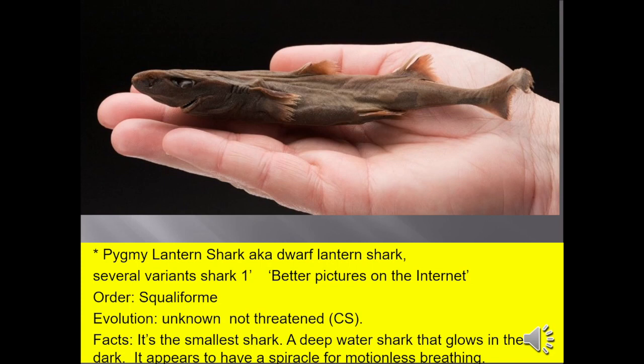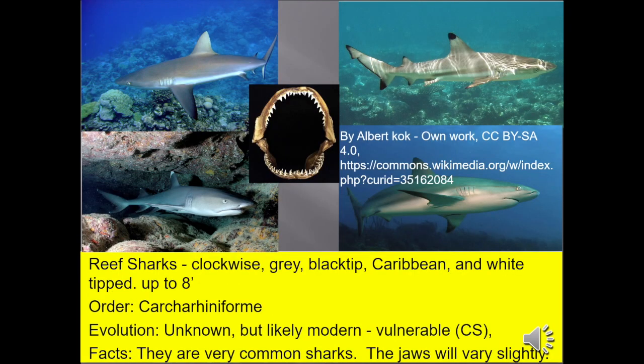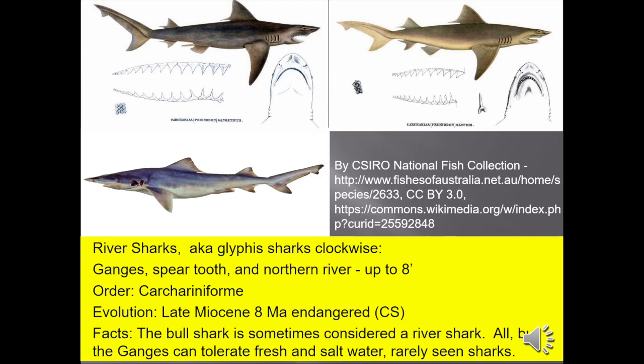The pygmy lantern shark, also known as the dwarf shark, is the smallest shark — a deep-water shark that glows in the dark. Reef sharks, clockwise from top left: we have the gray shark, the black tip, Caribbean, and white tip — up to eight feet — common sharks found in warm water. River sharks, also known as Glyphis sharks, clockwise from top left: the Ganges, Spear Tooth, and Northern River — up to eight feet long. The bull shark is sometimes considered a river shark, but I gave it its own page. All but the Ganges can tolerate fresh and salt water, and they're very rarely seen.